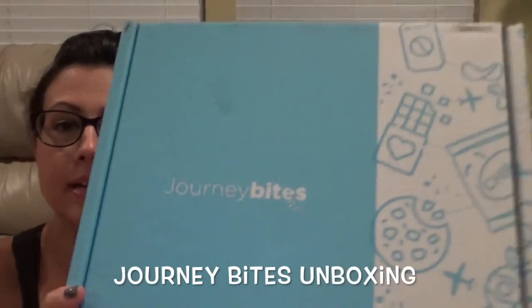Hey guys, it's Lisa and Bill after dark — well, not really. This is another Journey Bites. Journey Bites is a monthly subscription service that focuses on one country's snacks. The cool thing about Journey Bites is if you like one specific snack out of this box, you can go to their website and order just that one specific snack.